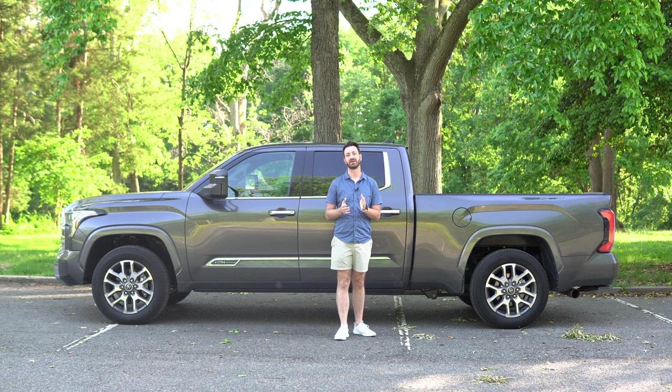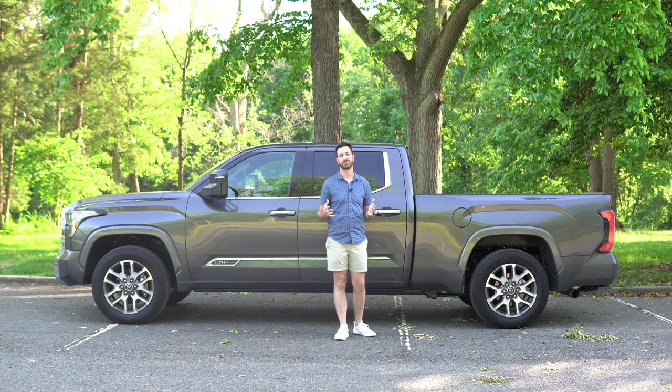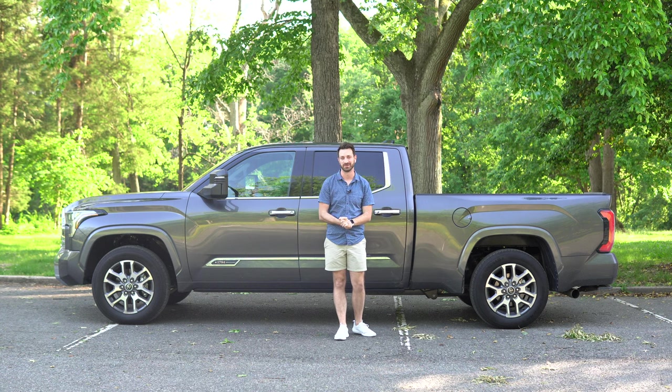Before we dive in, if you have not subscribed already, please be sure to do that sometime during this video. Be sure to like the video if you think this is all really rad. Thank you so much, and now on to the 2022 Toyota Tundra.